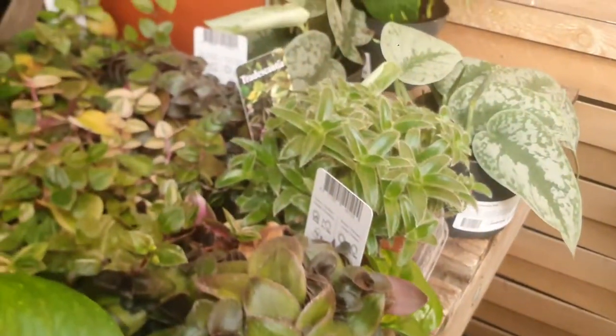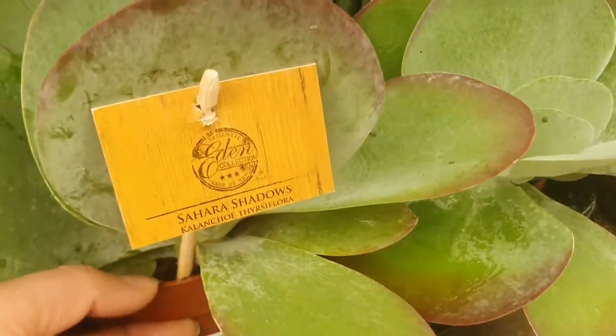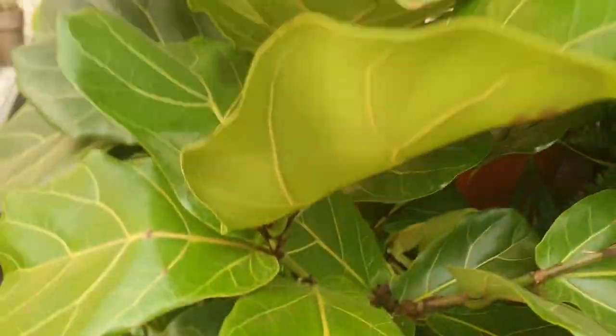Very nice — Tradescantia. Scindapsus pictus, which is $5.99. Oh, they have an Alocasia polly, which is $9.99. And this is Kalanchoe, which is $7.99. This is a fern, which is $3.99. They have a fiddle-leaf fig, which is Ficus lyrata, which is $149.99. Look how big it is, very nice.